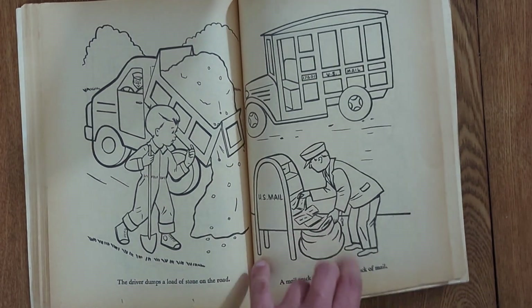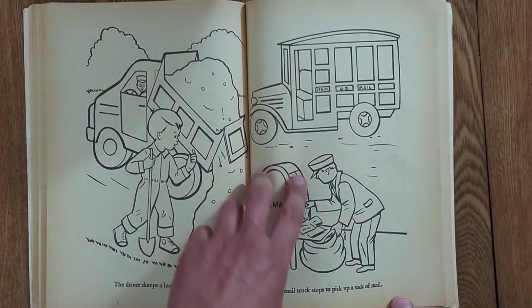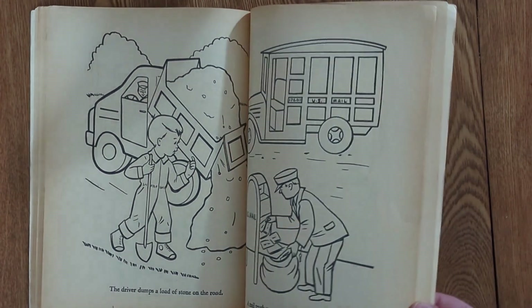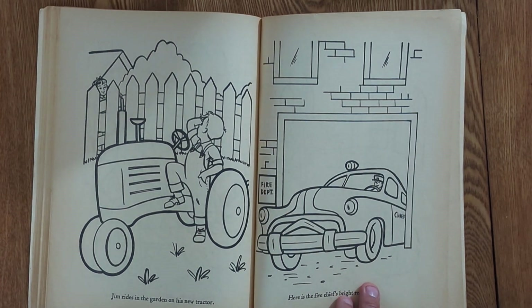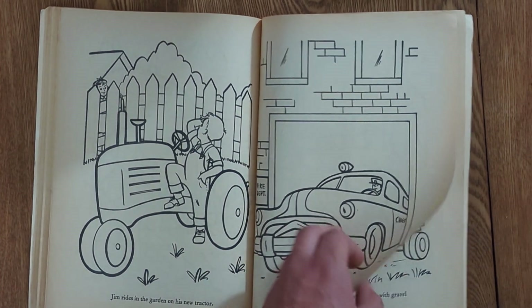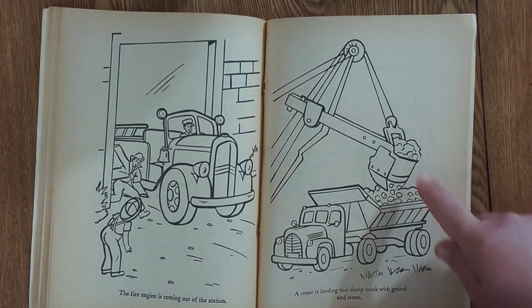Here we have some child labor — the driver dumps a load of stone on the road, and then little Jimmy here has to go shovel it. And what is this, a Model T panel truck? I know the mail trucks of today are 30 years out of date, but I don't think that was a long-term thing. I sure hope we're going to leave that tractor running. Well, with those slick tires it's not going anywhere fast. Do we have a steam shovel? Put a little smiley face on there for Mary Ann.